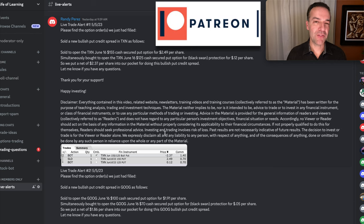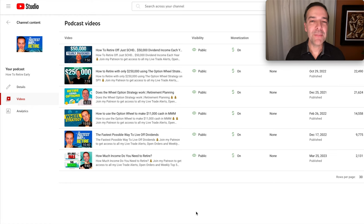We generate hundreds of thousands of dollars every year by selling options. For example, here you see a trade we did in Texas Instruments — a bullish put credit spread — where we pocketed $2.49 per share. If you'd like to get an alert as soon as we buy and sell stocks or options, please check out the benefits of becoming a patron via the link in the description below. If you'd like some of my favorite tips and tricks for retiring early, check out the video series entitled 'How to Retire Early.' Happy investing and we'll see you again soon.